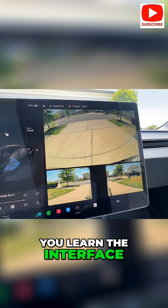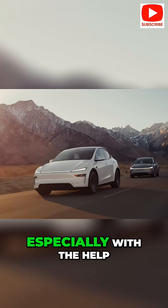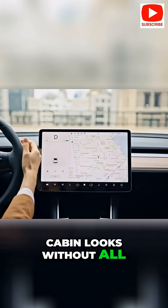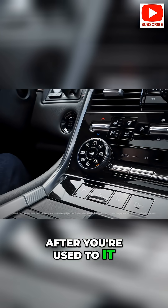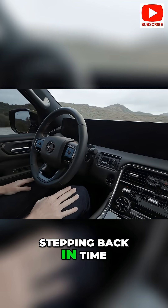But Tesla's system is pretty intuitive and you'll get the hang of it quickly, especially with the help of voice commands. Soon you'll appreciate how clean and futuristic the cabin looks without all the clutter. After you're used to it, going back to a car with a crowded dashboard and dozens of buttons will feel like stepping back in time.